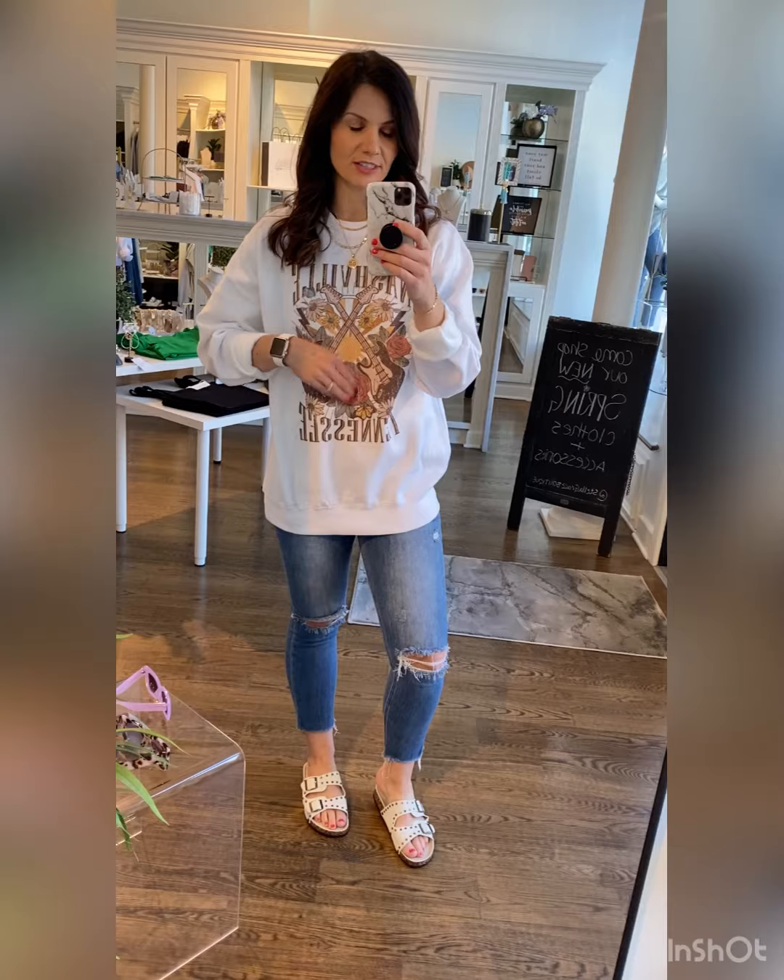Happy Monday! What is going on today, guys? I am rocking our new Nashville, Tennessee graphic sweatshirt. I love the subtle colors in this one. I do have on size medium — I just sort of rolled the sleeves and wore this one oversized. Go true to size if you want to wear it a little bit more styled.